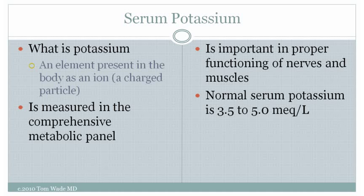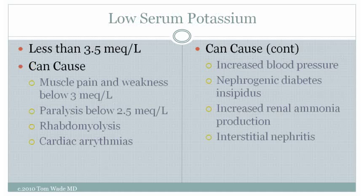The normal serum potassium is 3.5 to 5 milliequivalents per liter. Low serum potassium is less than 3.5 milliequivalents per liter. It can cause muscle pain and weakness if it's below 3 milliequivalents per liter, and paralysis if it falls below 2.5 milliequivalents per liter. Low serum potassium can cause rhabdomyolysis, which is death of skeletal muscle, and cardiac arrhythmias — potentially dangerous irregular heartbeats.